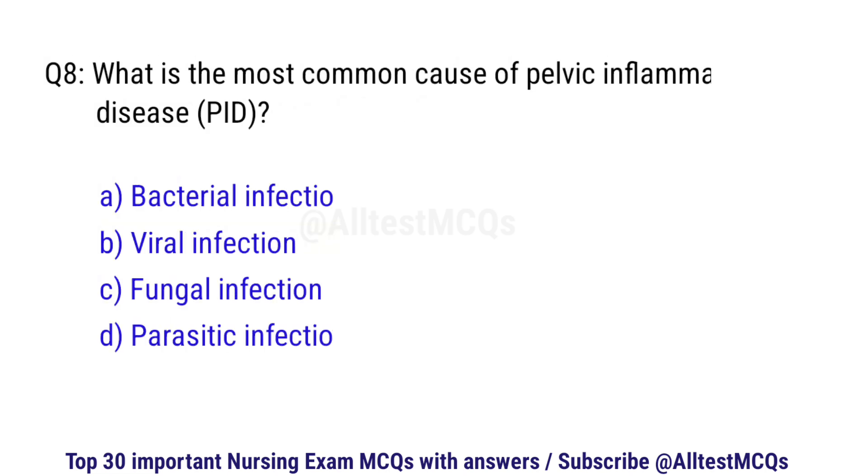Question number 8. What is the most common cause of pelvic inflammatory disease? The correct option is A: Bacterial infection.